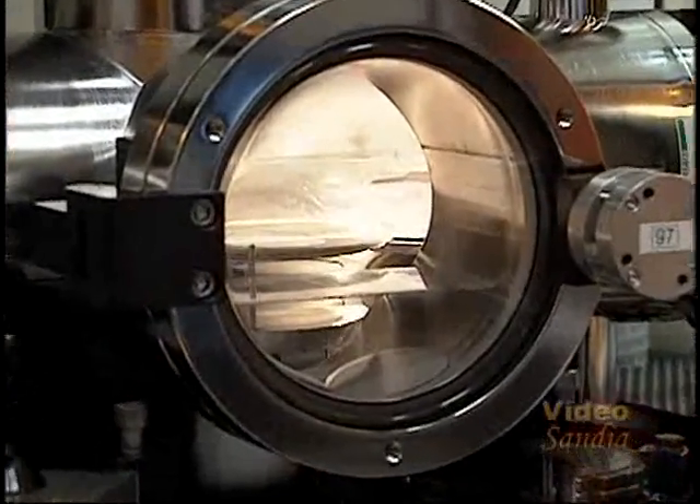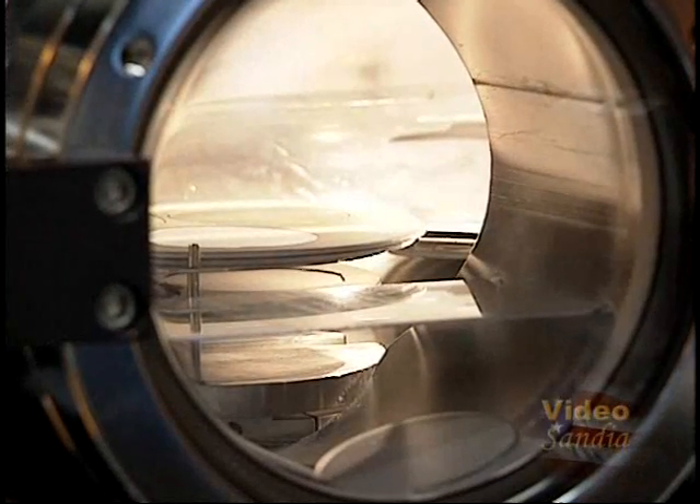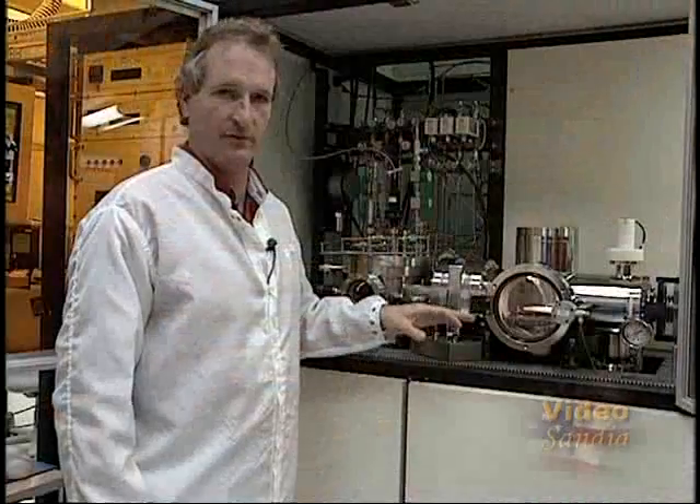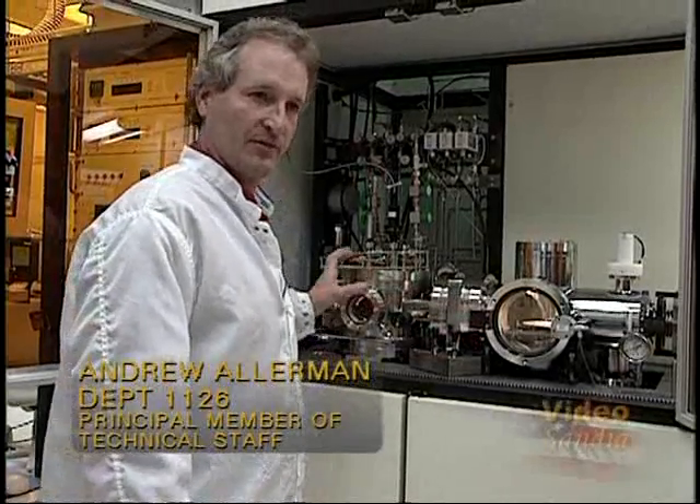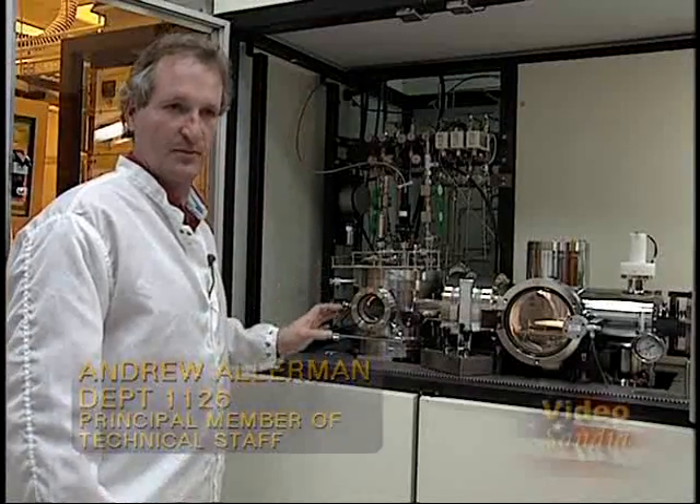Next to the machine over here is the load lock or sample preparation chamber where we'll introduce the wafers and minimize impurities, so we keep the deposition chamber exceedingly clean for high purity.